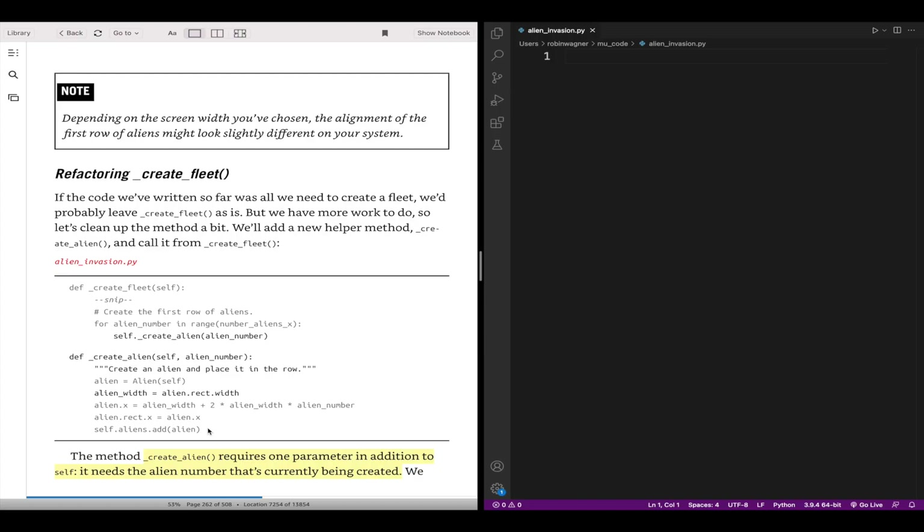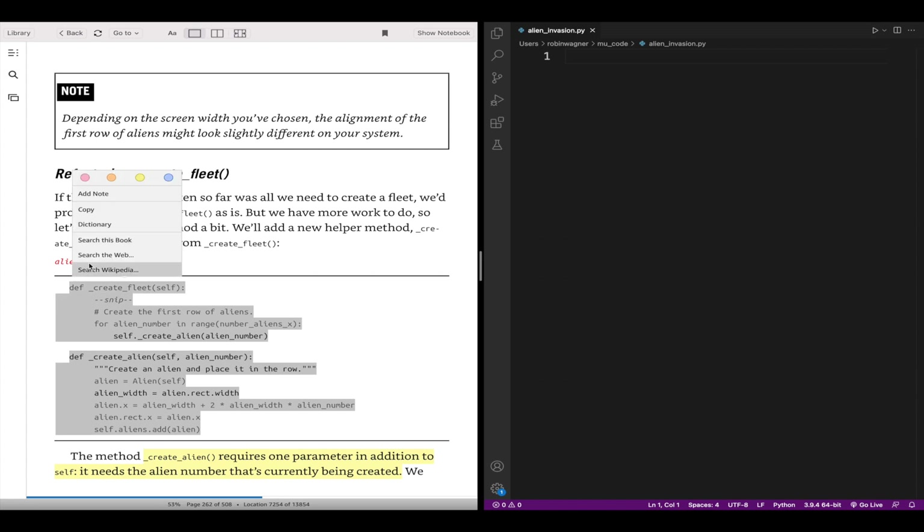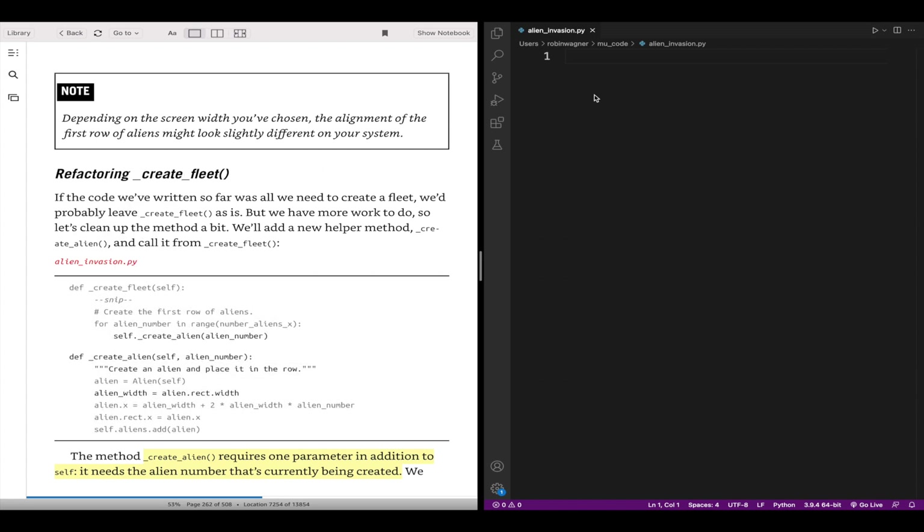If there are some code examples, I may pull those up on my laptop. That's another advantage — if I'm working on a code example I don't have to type everything out. I can just open the Kindle app on my MacBook, then copy and paste the code over into my code editor and run the code instantly.